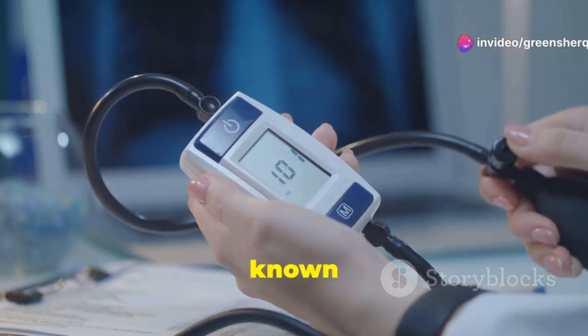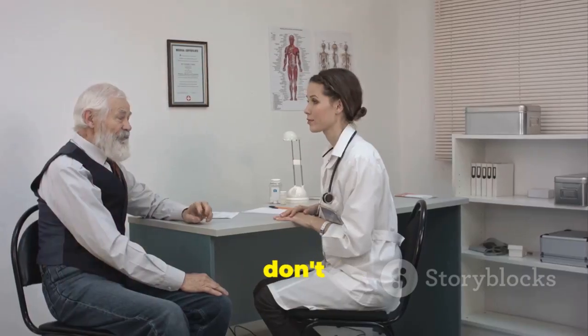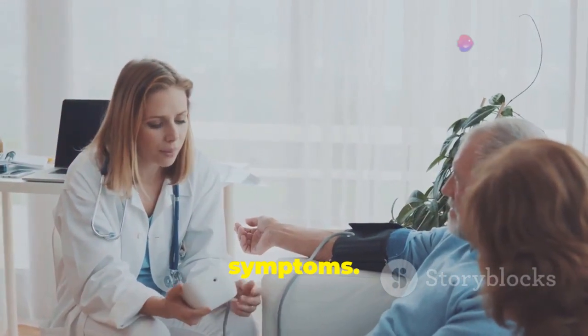High blood pressure, also known as hypertension, is a common health problem. It affects millions of people worldwide. Many people don't even know they have it. This is because hypertension often has no symptoms.